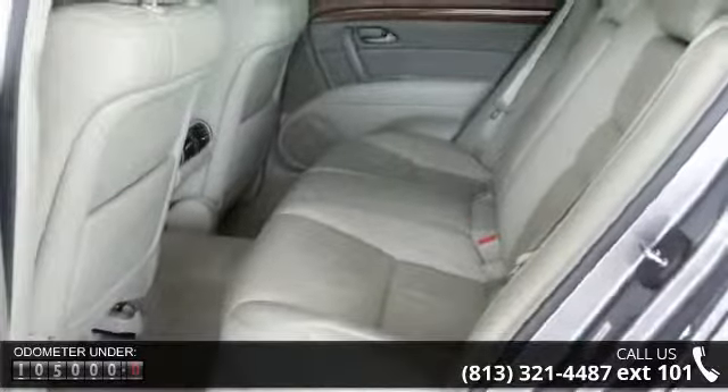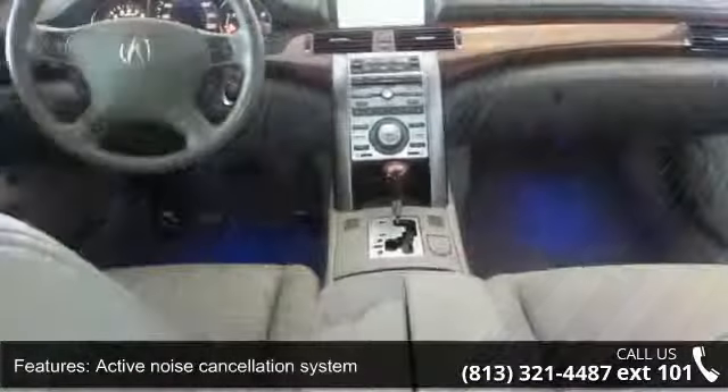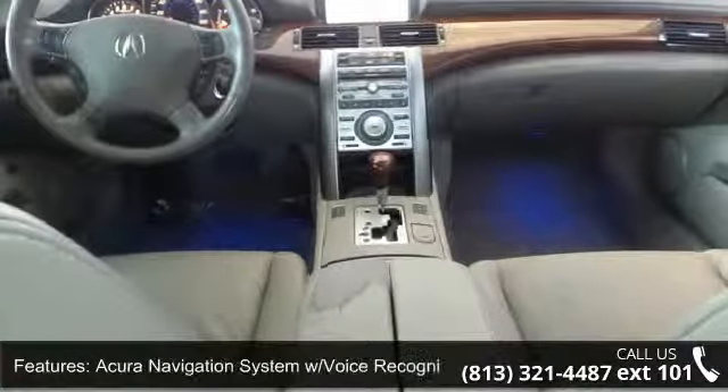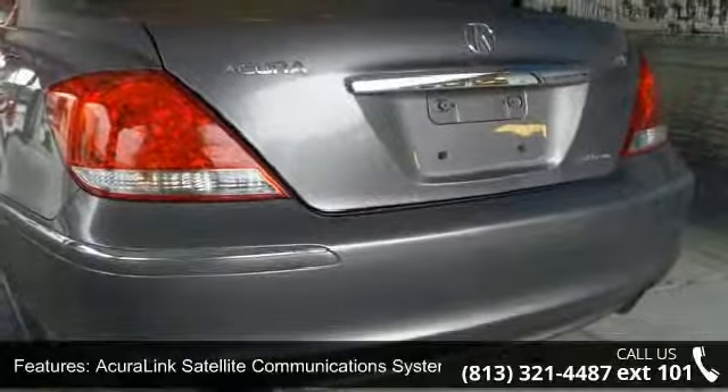Enjoy these notable features: Active Noise Cancellation System, Acura Navigation System with Voice Recognition, Acura Link Satellite Communication System, and Automatic Day-Night Interior Rear View Mirror.